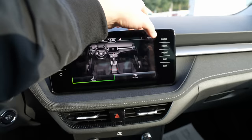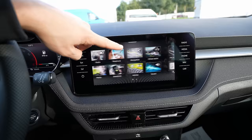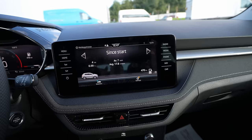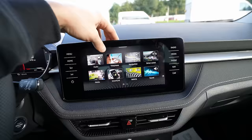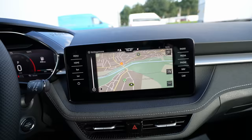This multimedia system comes only on Style and Monte Carlo — the entry-level version gets a smaller screen. The touchscreen is very responsive; every button and function reacts instantly. You have shortcut buttons on the side for menu, home, volume, radio, media, phone, navigation, and car settings — super simple to navigate. I have a separate video on this multimedia system on my channel if you want to see it in more detail.